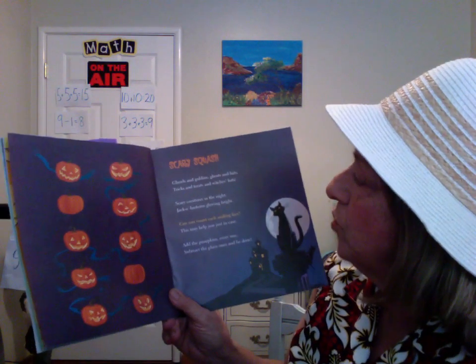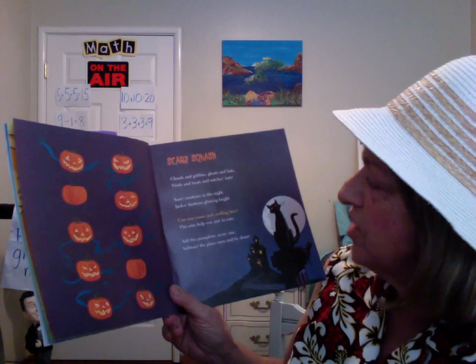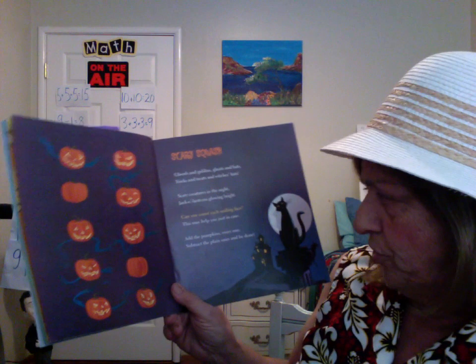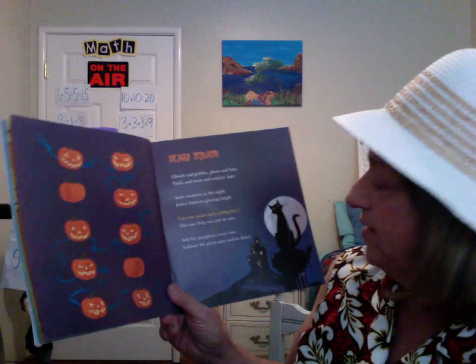Scary Squash. Ghouls and goblins, ghosts and bats. Tricks and treats and witches' hats. Scary creatures in the night. Jack-o'-lanterns glowing bright. Can you count each smiling face? This may help you just in case: add the pumpkins, everyone — subtract the plain ones and be done.